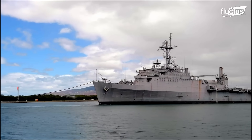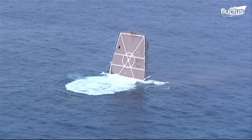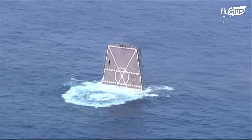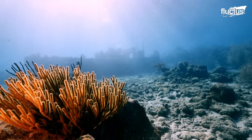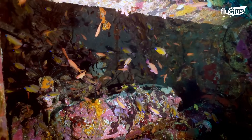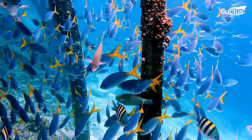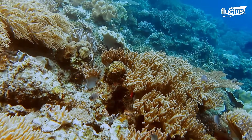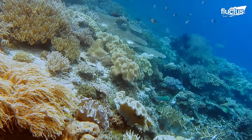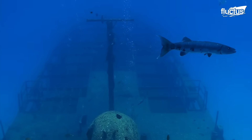Instead of being scrapped, these ships are about to be sunk to the ocean floor. These vessels will now be artificial reefs, hosting a new range of marine habitation and a place for divers to explore. These ships will remain valuable during their second life beneath the waves.